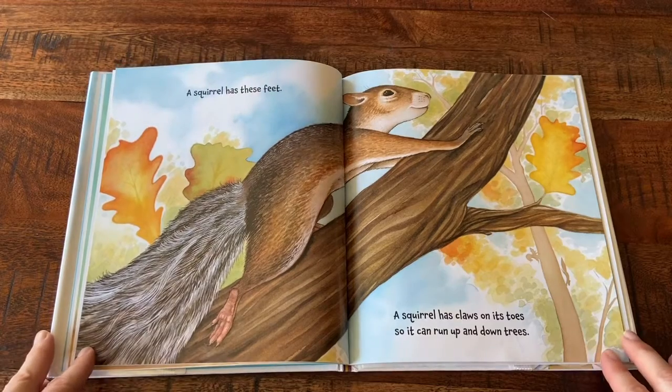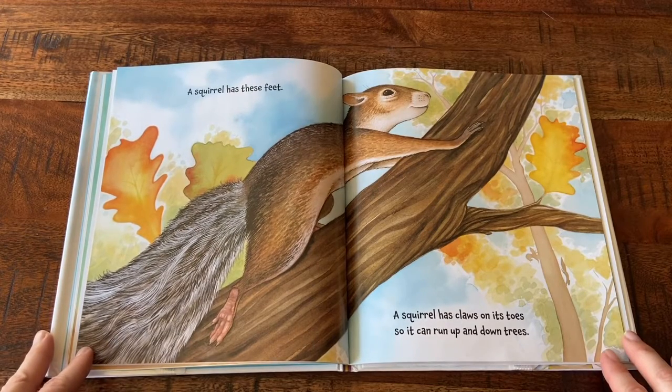A squirrel has these feet. A squirrel has claws on its toes so it can run up and down trees.